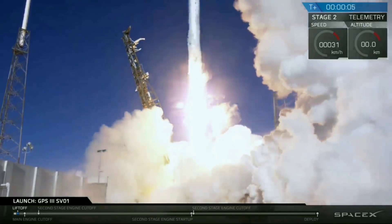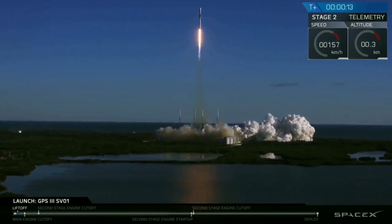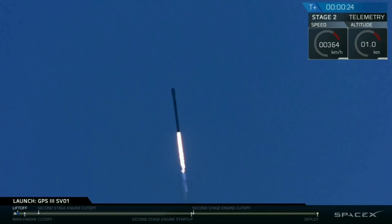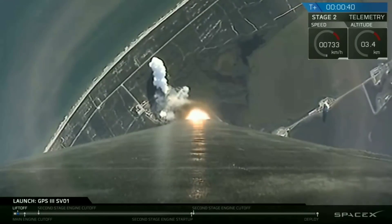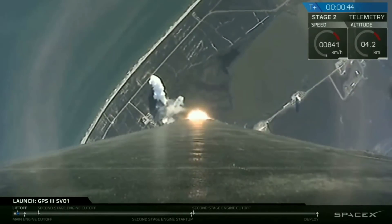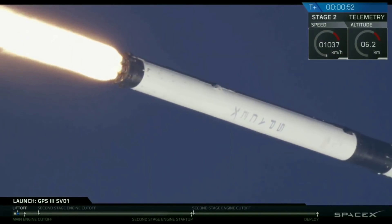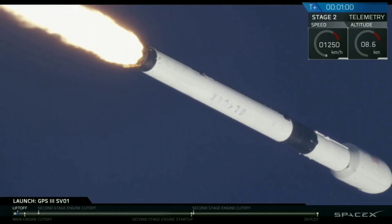Merry Christmas to you guys. Stable from the tunnel. Power and telemetry nominal. And here we go. We've had a successful liftoff of the Falcon 9 vehicle carrying the GPS-3 space vehicle into transfer orbit. We're a little bit less than a minute into our launch, and we're preparing for that point of maximum aerodynamic pressure, known as maximum Q.